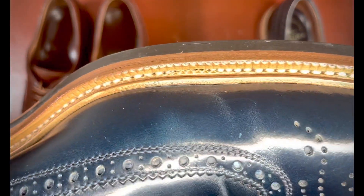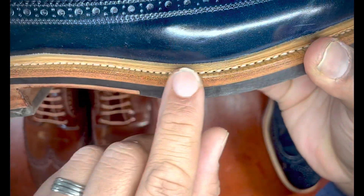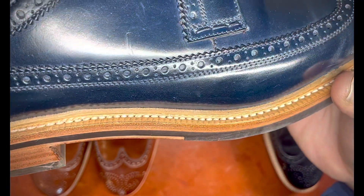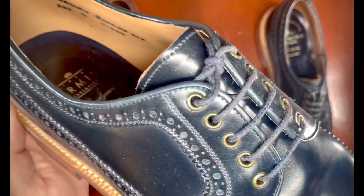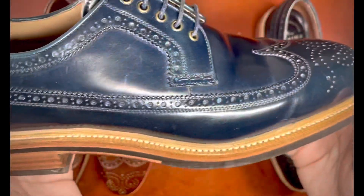It features Carmina's rubber studded sole with a 360-degree storm welt, which you can kind of see along right here — this raised edge signifies the storm welt, which theoretically makes it more waterproof. The 360-degree slight contrast stitching, the natural edge welt dressing, and antique brass eyelets that you can see here all complement the long wing style well.